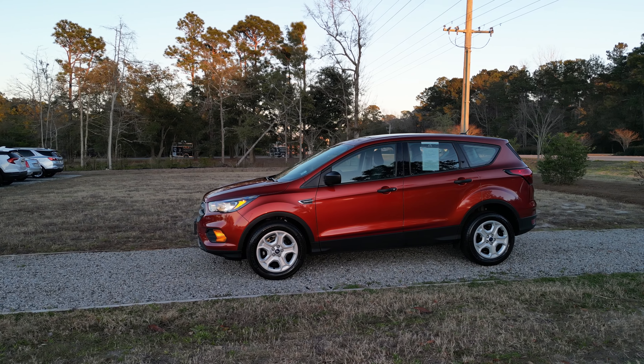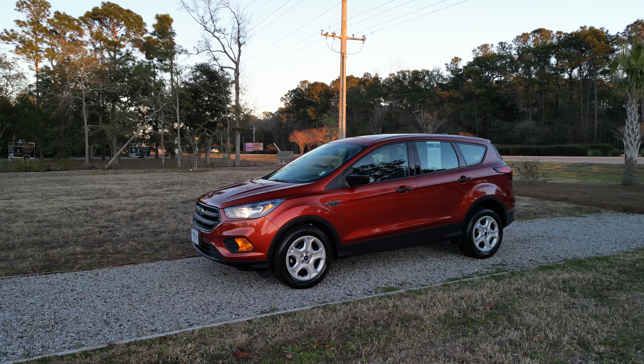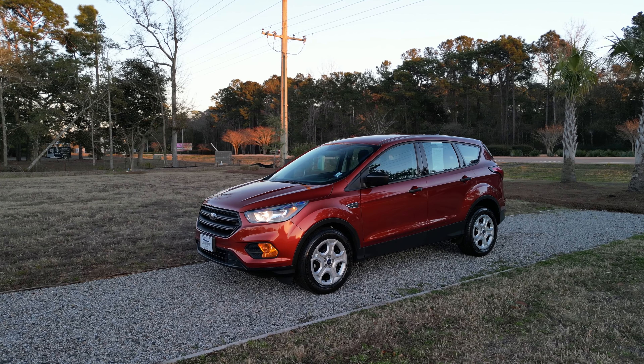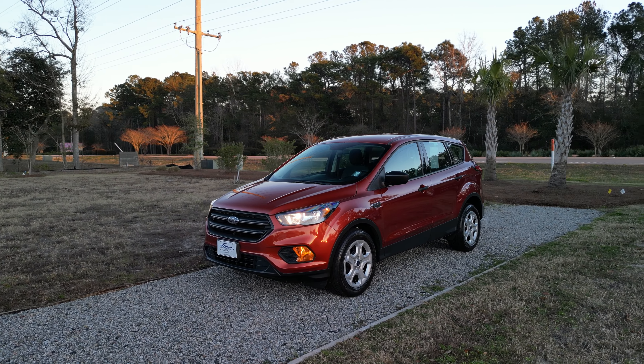Hello, and welcome to our latest addition to our inventory. Today, we are showcasing a 2019 Ford Escape in the beautiful color of Sedona Orange. With only 32,000 miles on the clock, this car is practically like new.